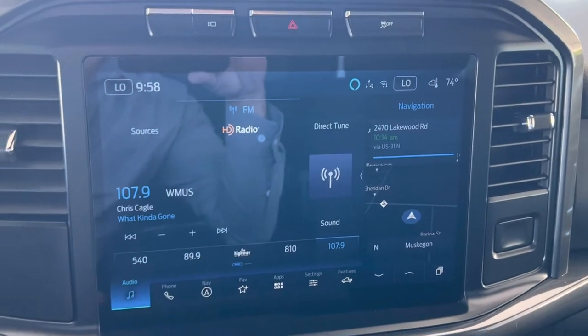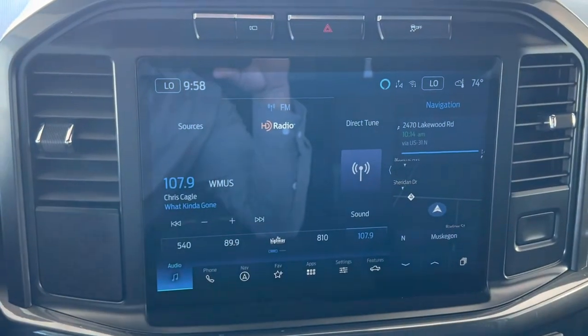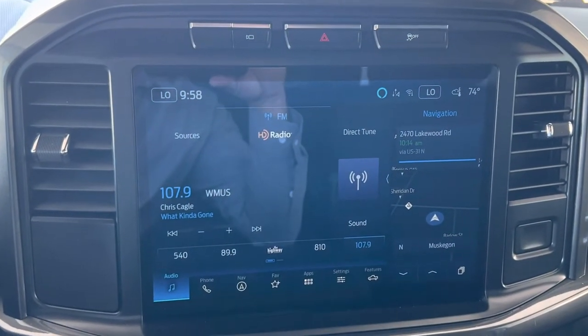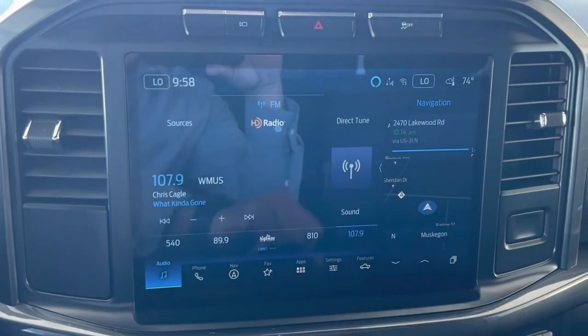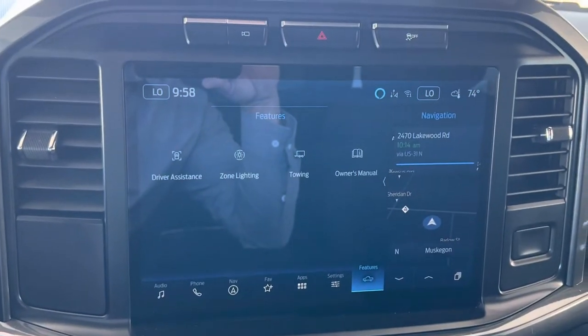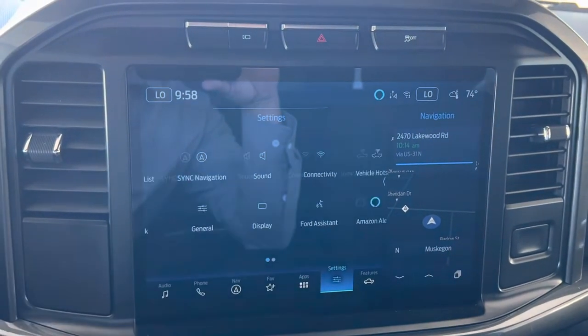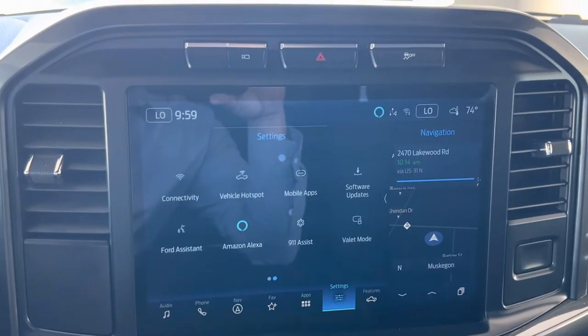It's also Apple CarPlay or Android Auto, so you can have this portion of the screen show your phone system and still have the factory navigation or radio over here. Lots of other features and functions to this touchscreen system, including Wi-Fi.